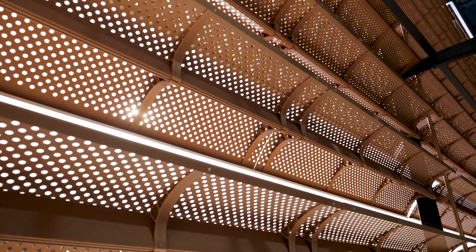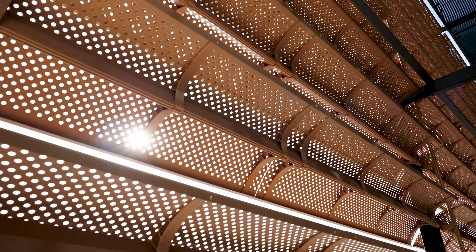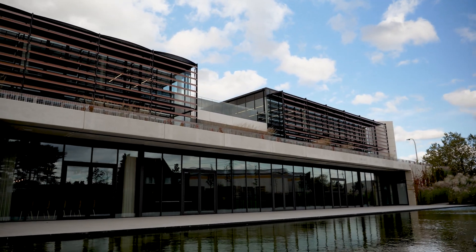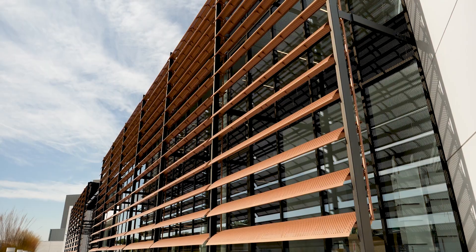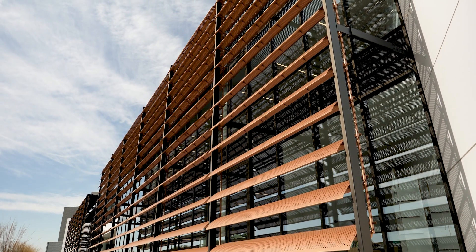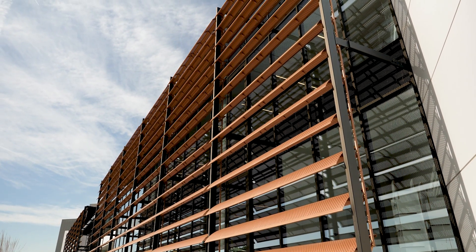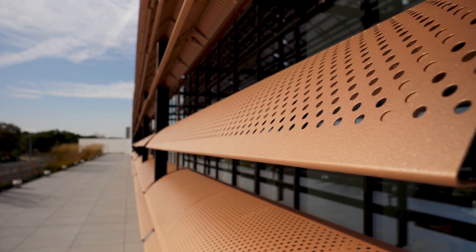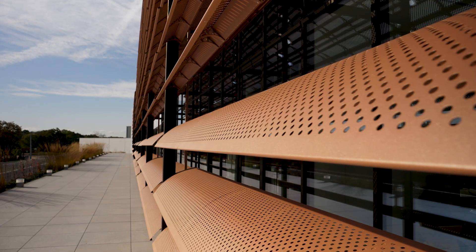The integration of smart technologies makes DCM an energy neutral office building with a high-tech character. The unique rear facade is fully glazed to allow maximum daylight in during the winter. But what about overheating during the hot summer months? The solution for this project was the use of smart, sunlight-controlled architectural solar shading.